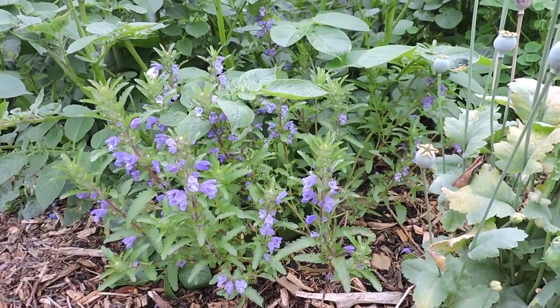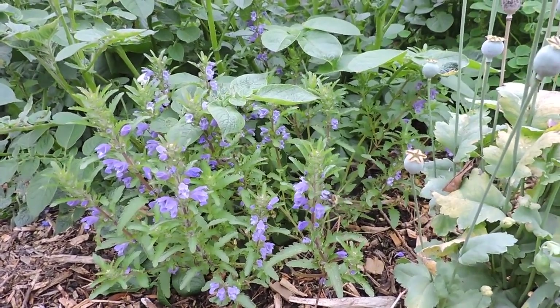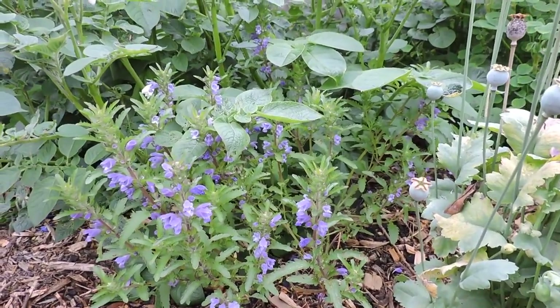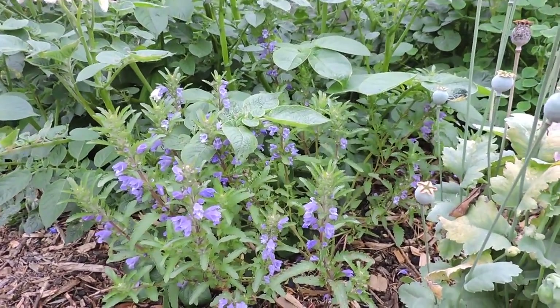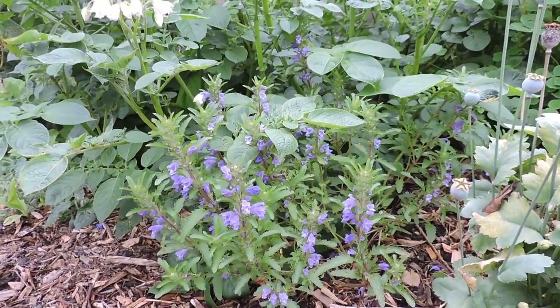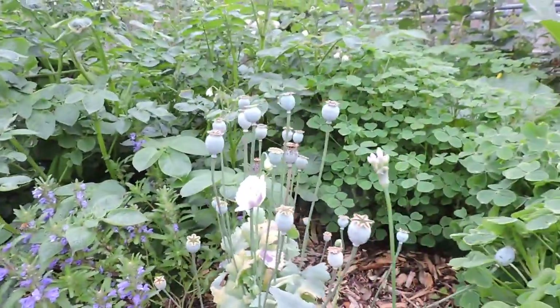Insects are so important for the garden and it's great to give them lots of food year round but also an opportunity to stay. Not just the bees and the butterflies but there's so many other insects, even pollinating insects, and they really do help with things like aphid infestation and all of that.